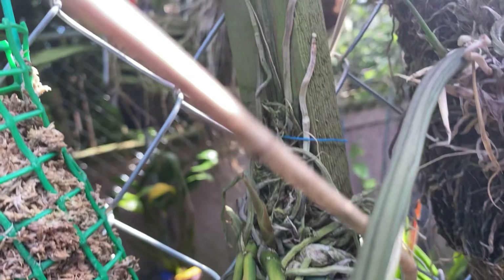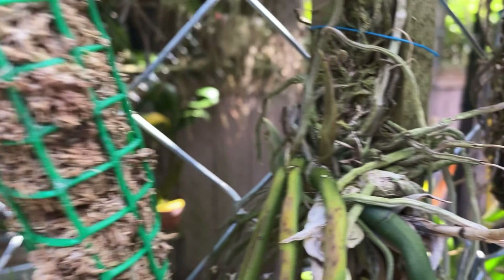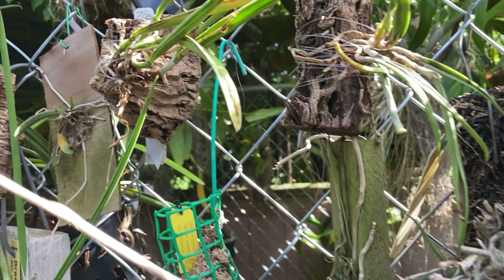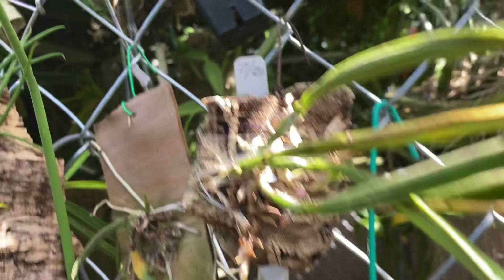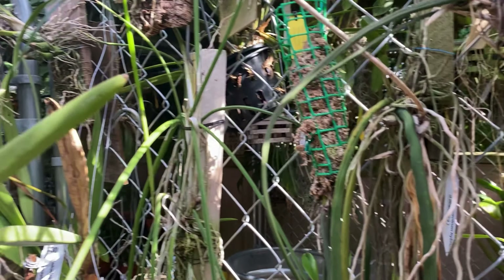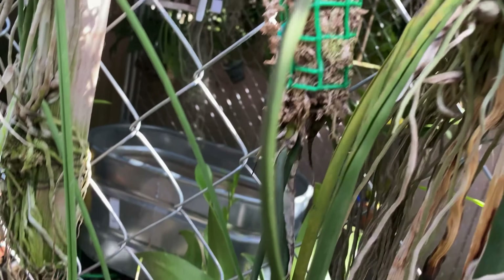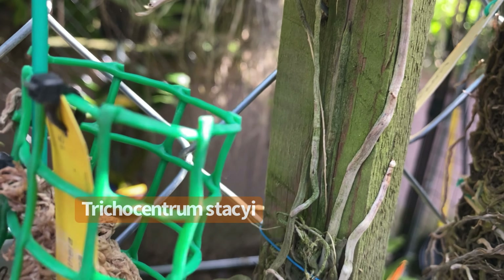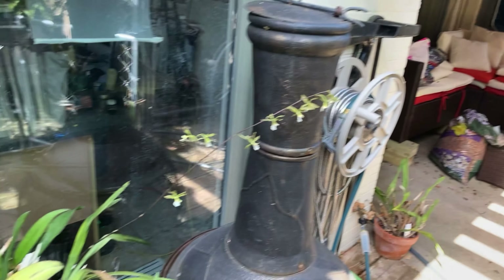And these are some of my other Trichocentrums here. There's a new growth here, and I'm sure that's sun. And this is a Trichocentrum here — that's a Tigrina, a little Tigrina. And this is a Splendida. Anyway, moving on over this way.